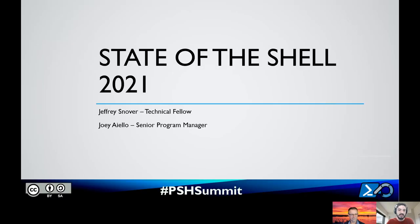Absolutely. Let's get into it. We're just going to go ahead and get this deck thrown up here. Here we are: State of the Shell 2021.